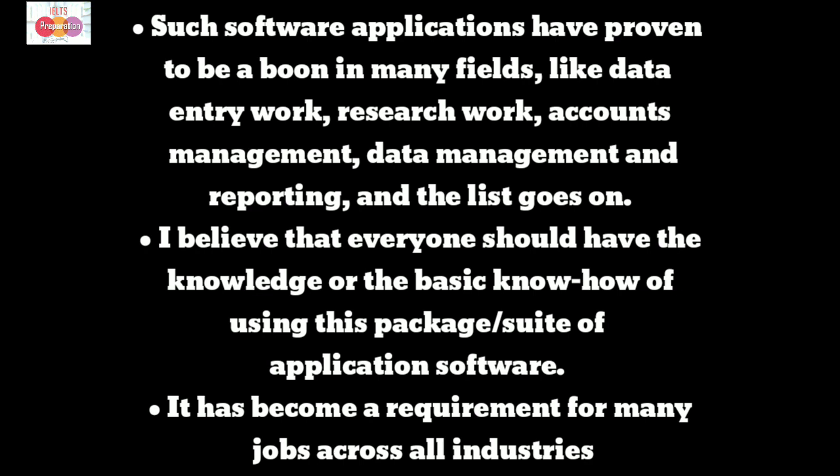Such software applications have proven to be a boon in many fields like data entry work, research work, accounts management, data management and reporting, and the list goes on. I believe that everyone should have the knowledge or the basic know-how of using this package suite of application software. It has become a requirement for many jobs across all industries.